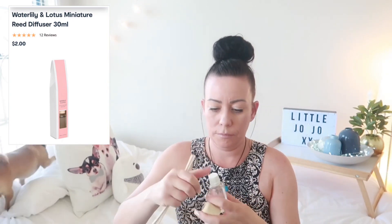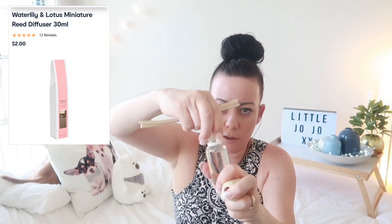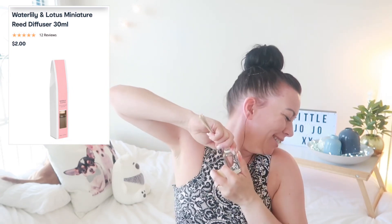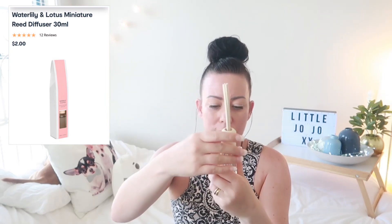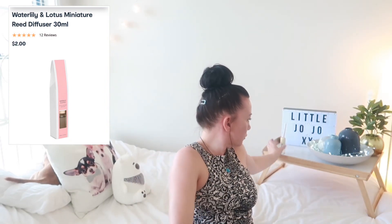Let's get into it — it's just a screw-off cap and a bung. It's very flowery, a very floral smell. It's not entirely my cup of tea, but I guess it smells okay. Let's put it on here and see if it enhances the smell of the room.